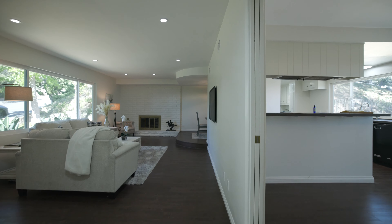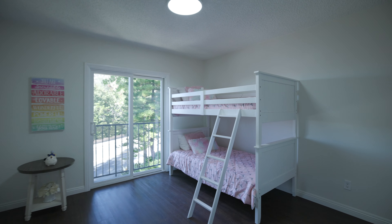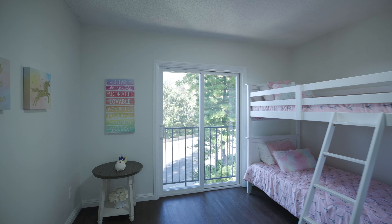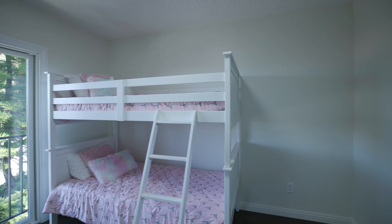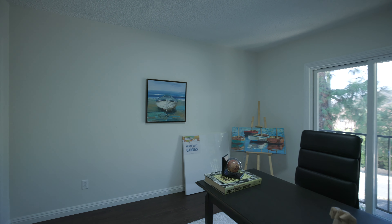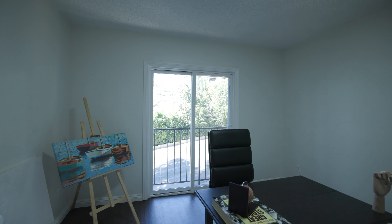Coming back up, this is the main level, and going up one more time we reach the main bedrooms. Starting to the right, this is a guest bedroom or kids' bedroom — could also be a secondary office, just depends on your needs. It has a nice sliding glass door with a breezeway for fresh air. Going off to the left, that bedroom mirrors this one — exact same size and setup, and these are not small by any means. Both have nice closet storage. Plenty of space and opportunity to make it your own.